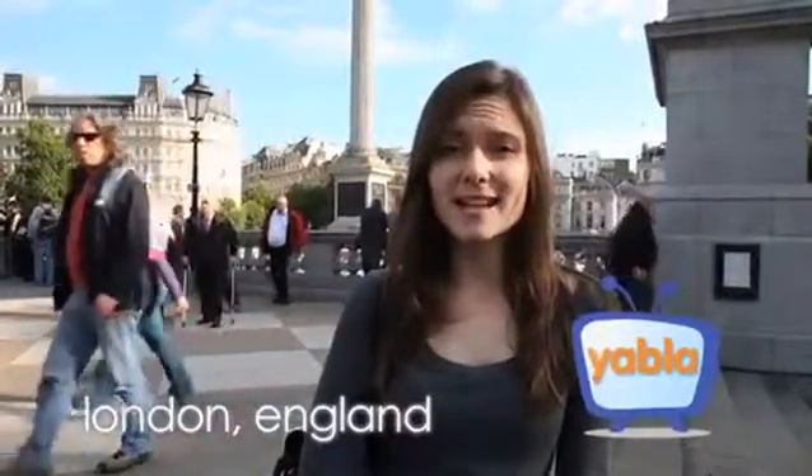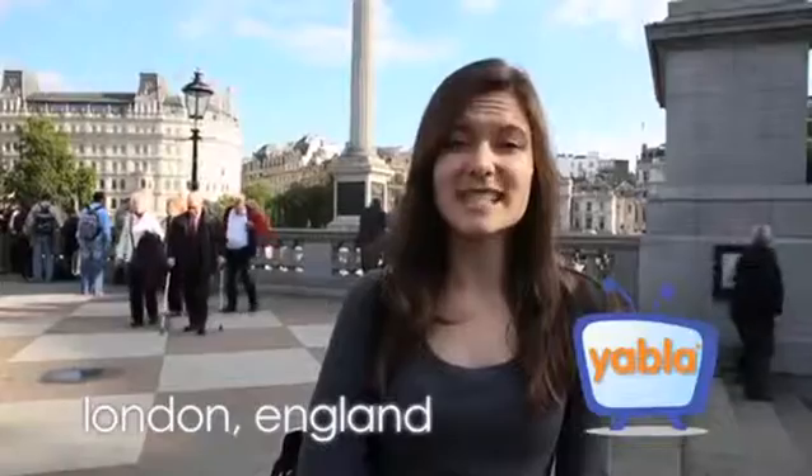Welcome to Trafalgar Square. Trafalgar Square is a large square in the middle of central London and it's made up of beautiful staircases, statues and fountains. The square is a memory of the Battle of Trafalgar. The most famous statue of all is Nelson's Column, which is just behind us on a 50-metre column.